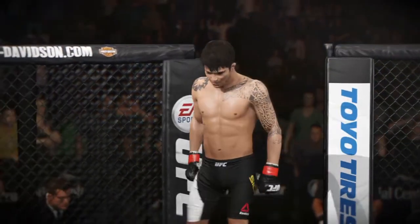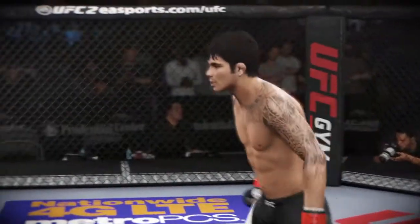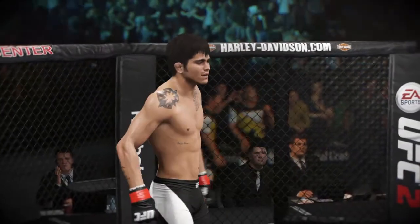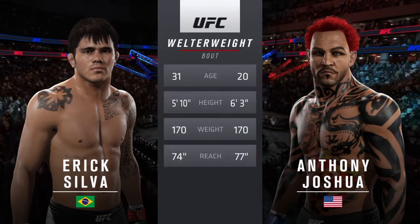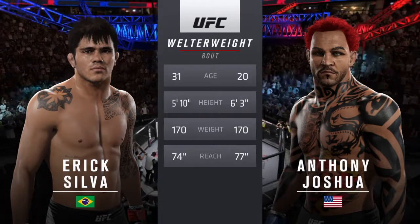Eric Silva enters the octagon, ready to go to battle at 170 pounds. Our tale of the tape for this welterweight bout: Eric Silva is 11 years his elder. The Destroyer is five inches taller and will have a three-inch reach advantage.